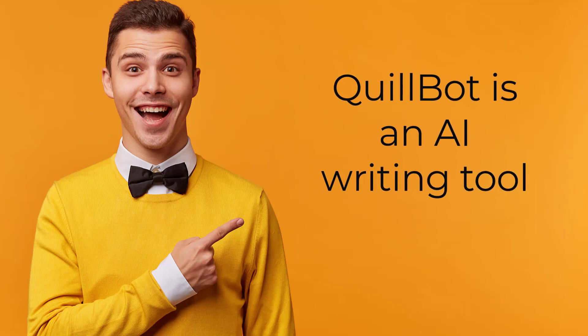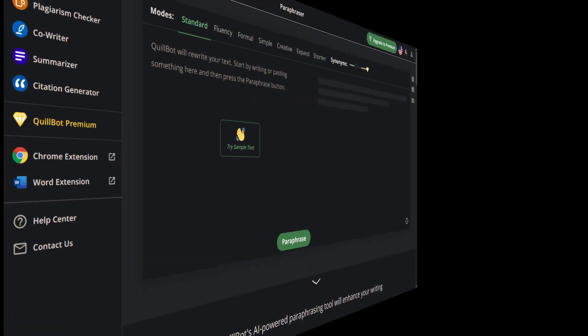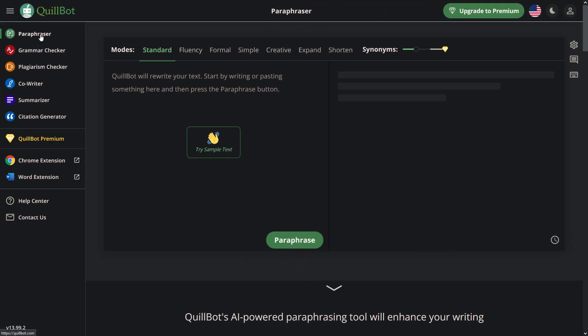Quillbot is an AI writing tool that works as a paraphraser, grammar and plagiarism checker, summarizer, and citation generator. You can use it as a web app or extension for Microsoft Word, Google Chrome, or Google Docs. The paraphraser is probably the best feature Quillbot has. Copy and paste your text here and replace the words you want.